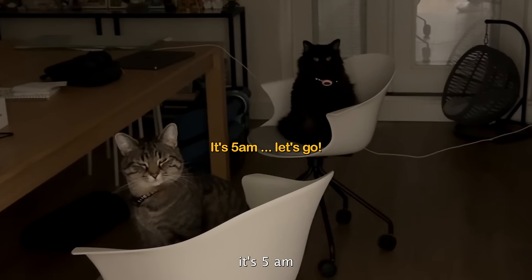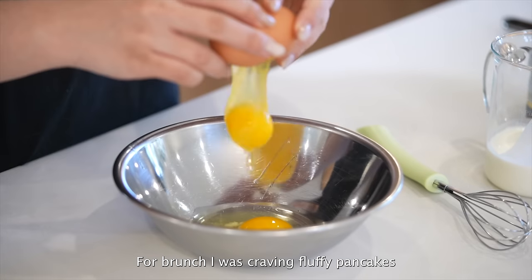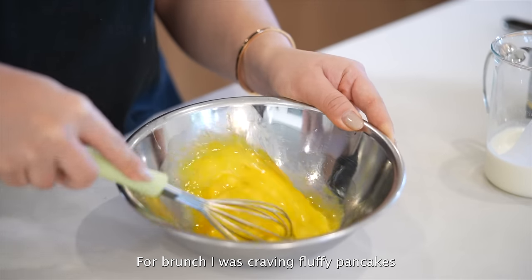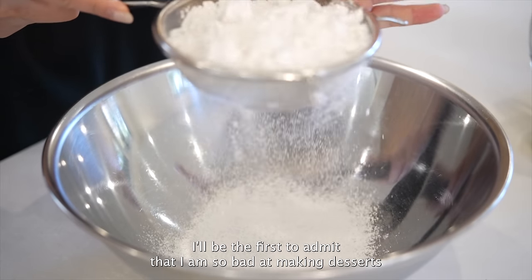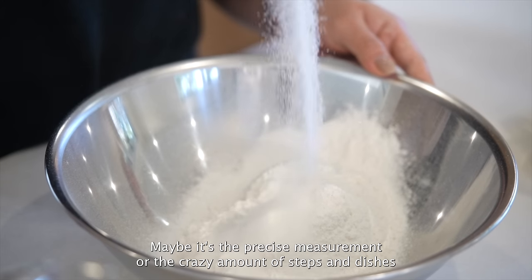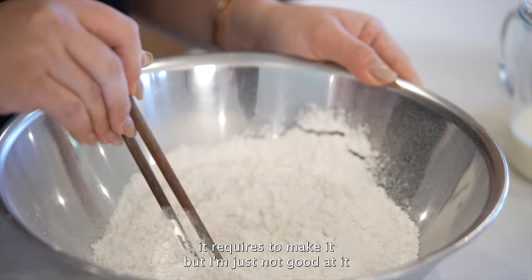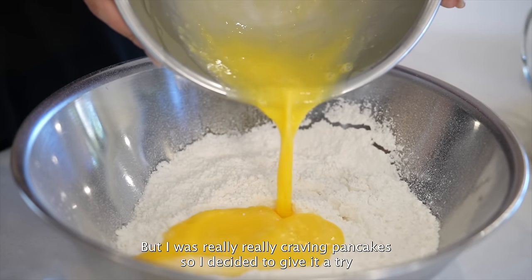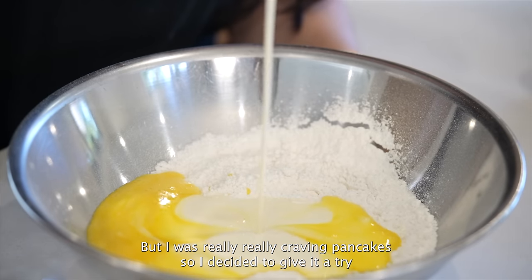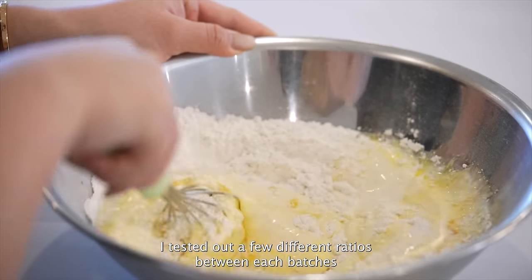It's 5 a.m., let's go! For brunch I was craving fluffy pancakes. I'll be the first to admit I'm so bad at making desserts — maybe it's the precise measurements or the crazy amount of steps required. But I was really craving pancakes so I decided to give it a try. I tested out a few different ratios between batches — some had more baking powder, some used more cream instead of milk.